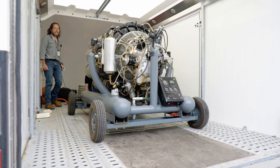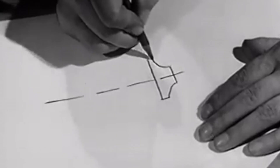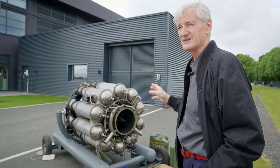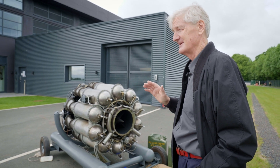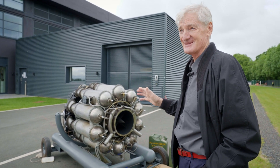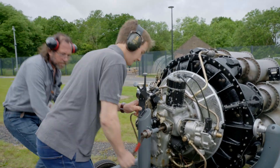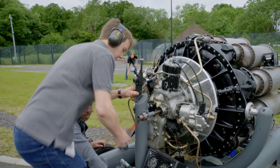Here we've got the Whittle jet engine — the oldest running jet engine in the world. Whittle was extraordinary. He had an extraordinary vision about what he wanted a jet engine for, and he got everything right the first time. No one does that, but Whittle did. Our engineers rebuilt the fuel system to Whittle's original drawings, and it works perfectly.